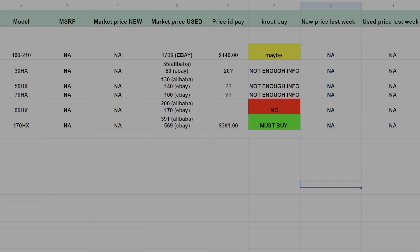The 30, 50, and 70 HX — I don't have enough info on those yet. I'm hoping to get some sent to me so I can do some tests, and I'm just letting you know what the current market is on those. The 90 HX — I have one, and I paid $150 for it about a year ago. I honestly think I would sell it if I didn't need one to test with, and I certainly wouldn't buy them now at the prices listed on Alibaba and eBay.